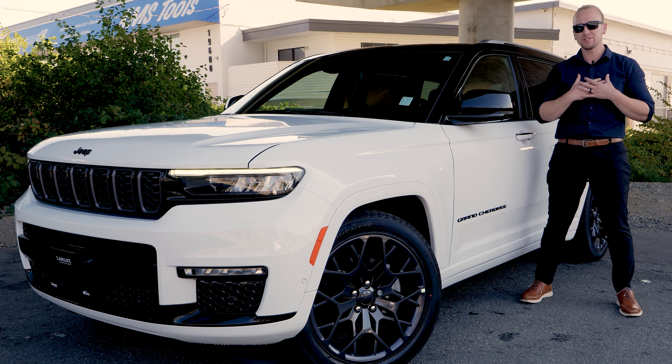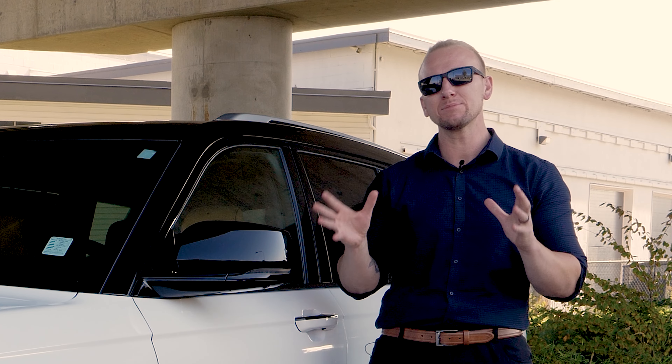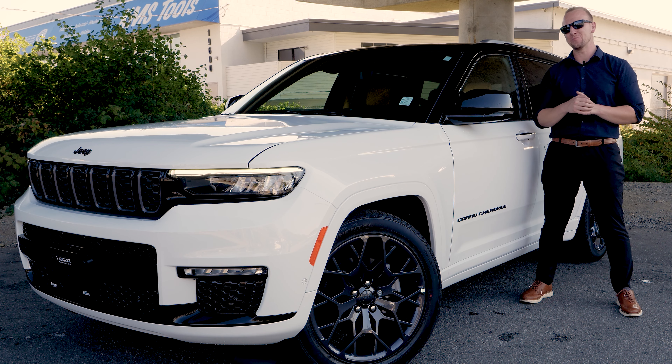Welcome back guys, I'm driving with Stu and this is your go-to car review channel. In today's video we are going to be reviewing Jeep's latest trim on the all-new Grand Cherokee L — the Summit High Altitude package.